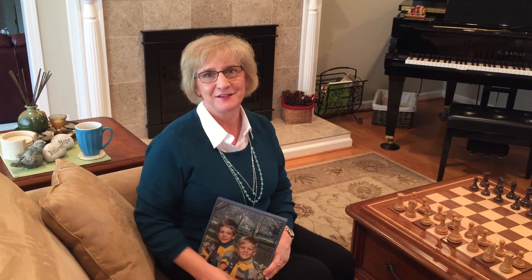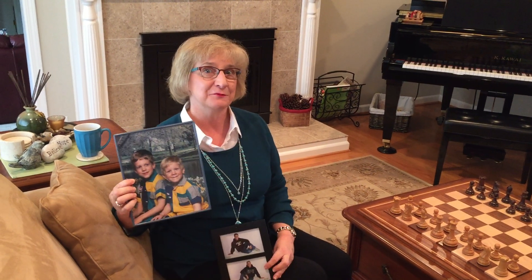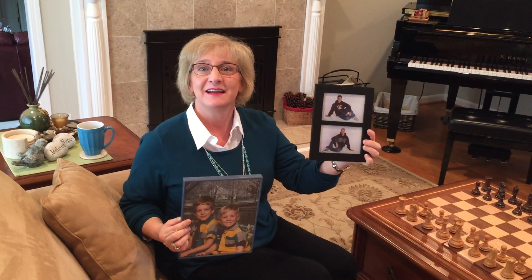Hi, I'm Leigh Binns, the Home Scholar. This is my kids when they were really little. This is my kids when they graduated high school.